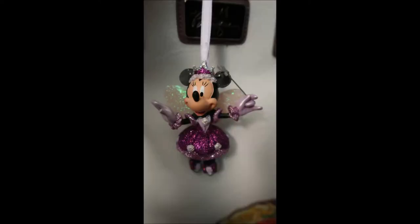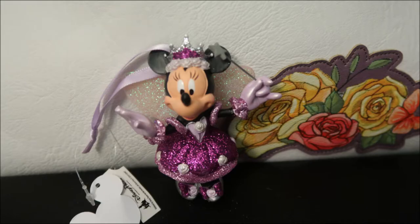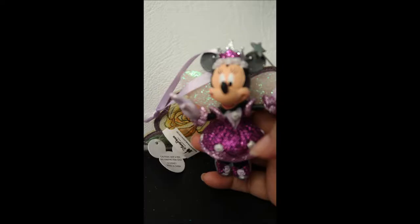Then we headed off to find an ornament to commemorate my daughter's passing. She passed away two years ago. We decided to get a sugar plum fairy Minnie ornament. I had previously purchased one for my niece when she was a baby, and I decided to purchase one for my child also. I don't remember the exact store name, but it's the Christmas store — that's where I found it.